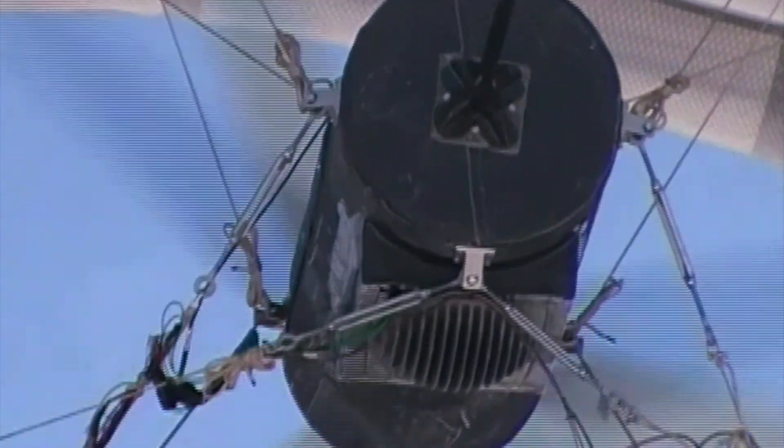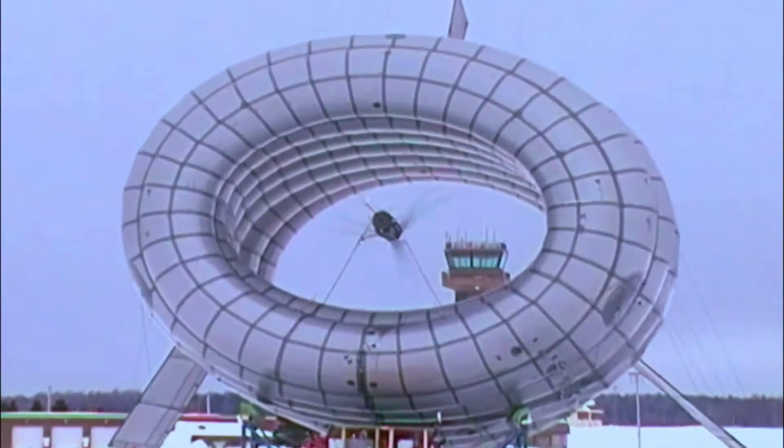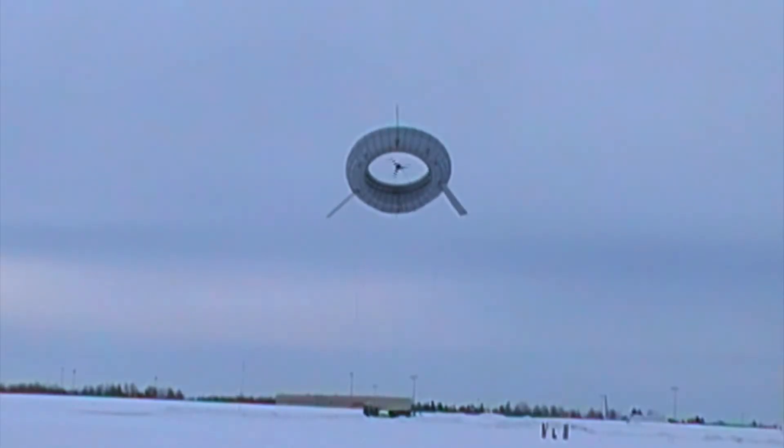The BAT will hover up to 2,000 feet above ground on its own, automatically moving higher or lower to find the best winds.